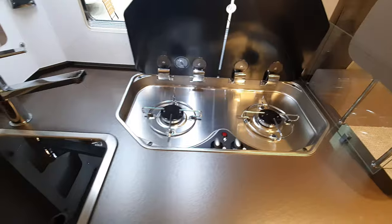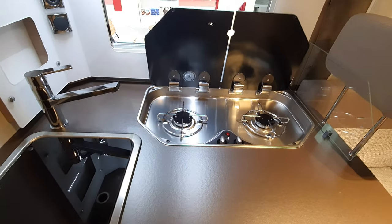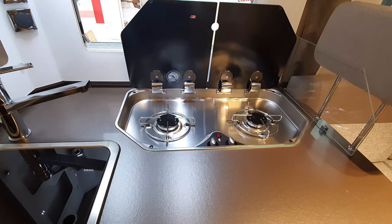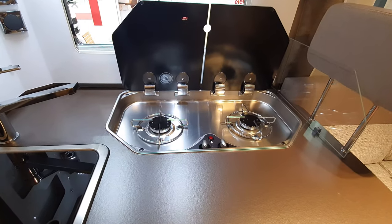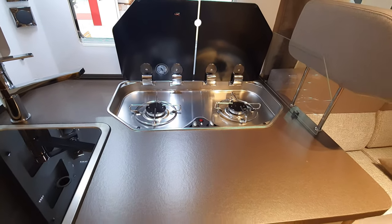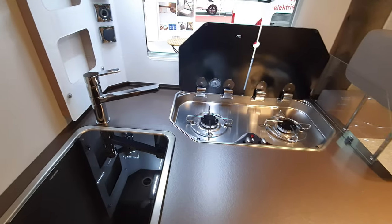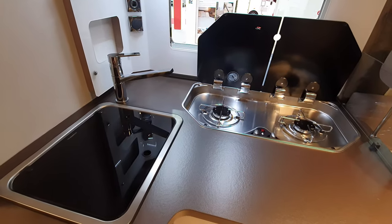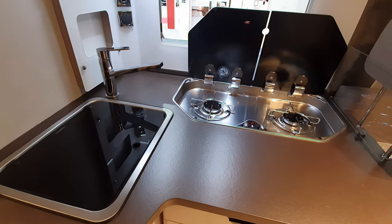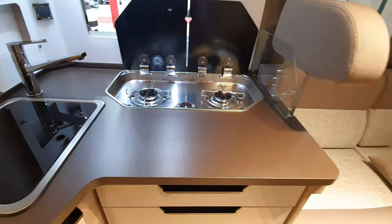This is becoming increasingly common and I think it's a good idea — two hobs spaced apart, modern kitchen, plenty of workspace. Even over there you can use it when you're preparing food. I think that's a relatively good idea.